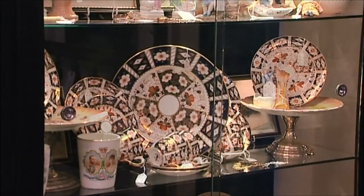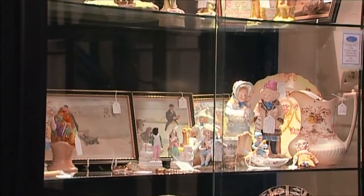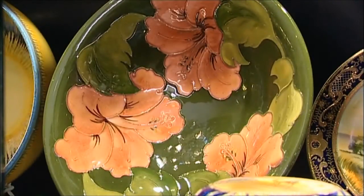Don't miss our vast selection of plates, crockery, glassware and oriental porcelain, with many charming pieces for your consideration.